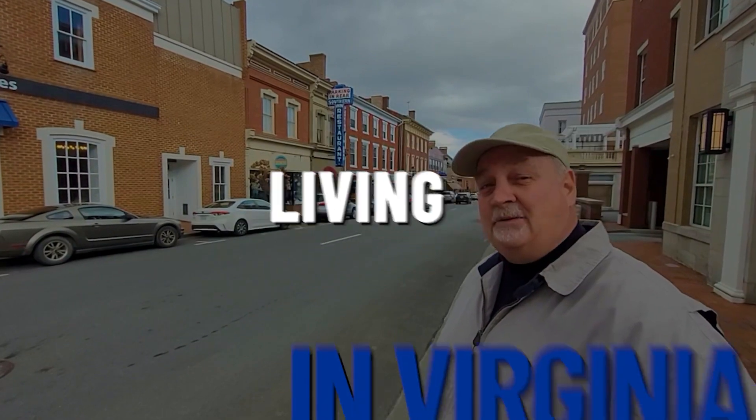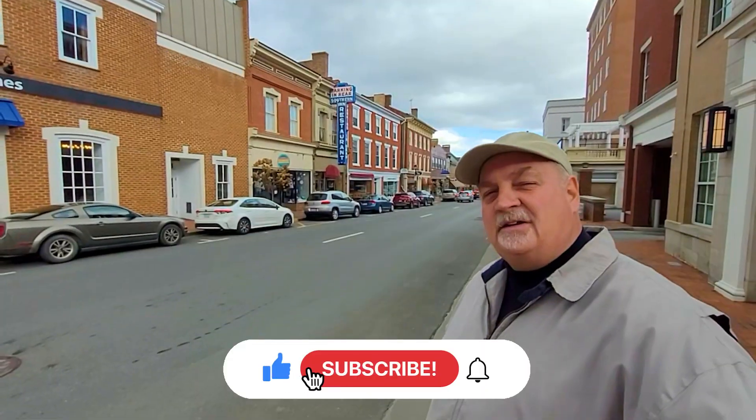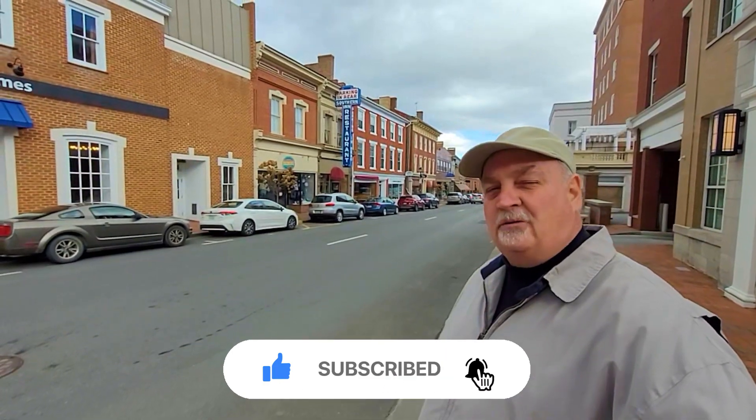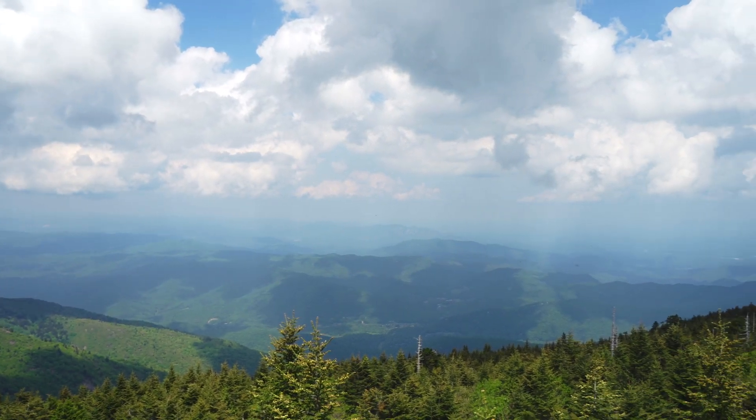If this is your first time on the channel and you want to know everything there is to know about living in Virginia from its beautiful mountains to its valleys, then click on that subscribe button and touch that bell so you can be the first to be notified about all the current market information in Virginia from its beautiful mountains to its valleys.